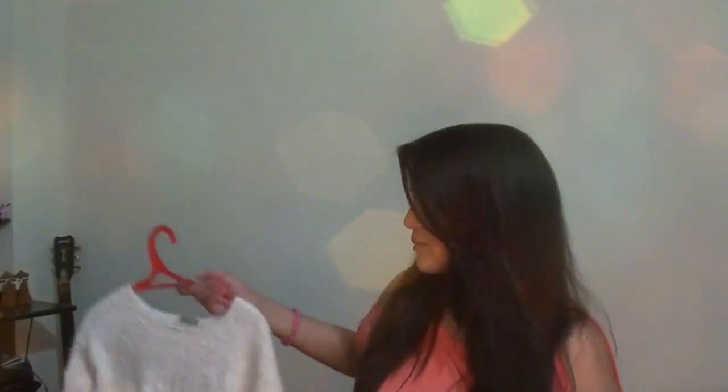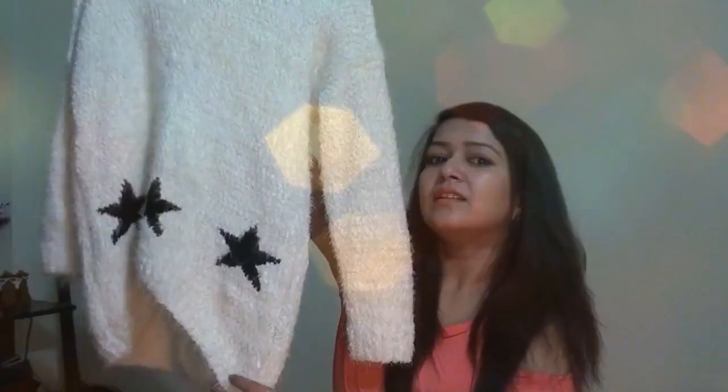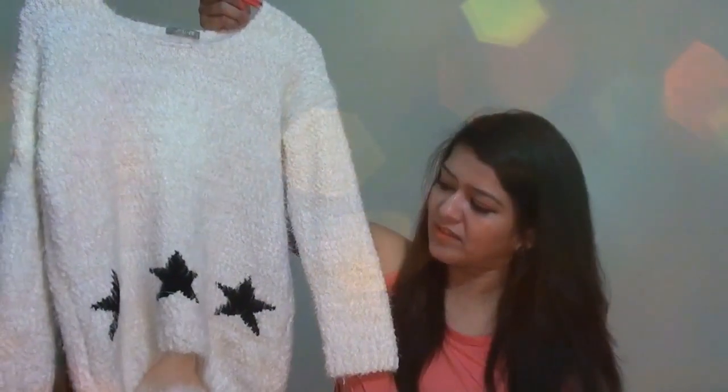I got two sweaters from there. One is this white color and I think this sweater is cute and perfect for winter. It is short from the front and long from the back side, which makes it really cool.